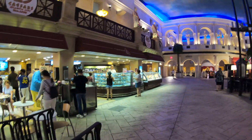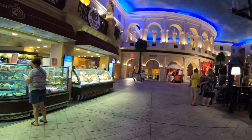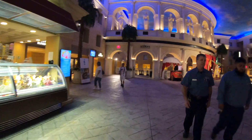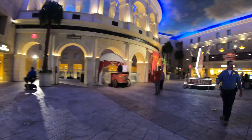On the left here are a couple of places you can grab a quick bite or a cup of coffee. Up ahead, check out all those Roman goddesses in what looks like the Roman Colosseum.